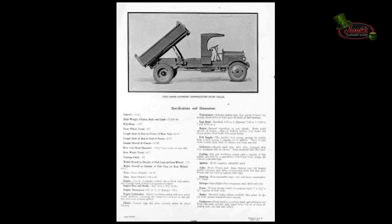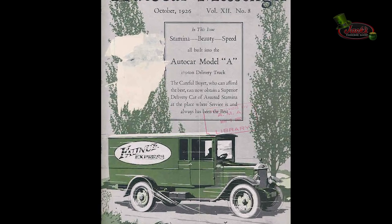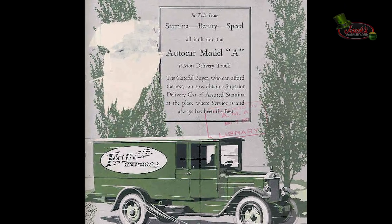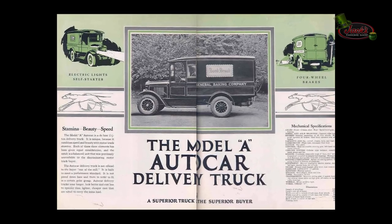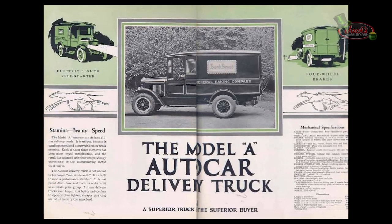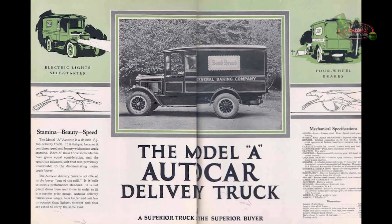That same year, the Autocar Model A was also introduced — a deluxe 1.5-ton delivery truck. The official document said it is unique because it combines speed and beauty with motor truck stamina, each element given equal consideration resulting in a balanced unit previously unavailable to buyers. It had electric lights, 4-wheel brakes, and a self-starter, which was very uncommon in the mid-20s. It was equipped with a 4-cylinder 25 horsepower engine. The Model A lasted only 3 years, from 1926 to 1929.